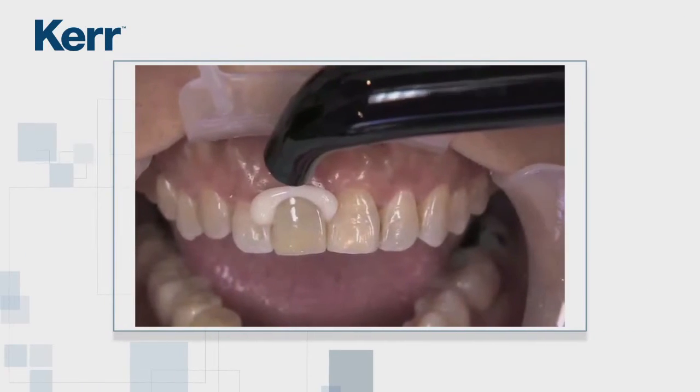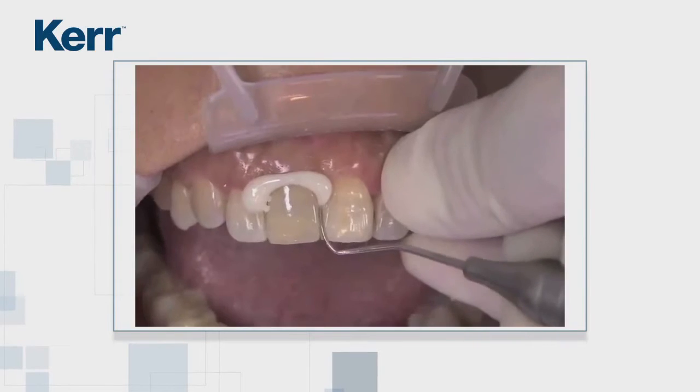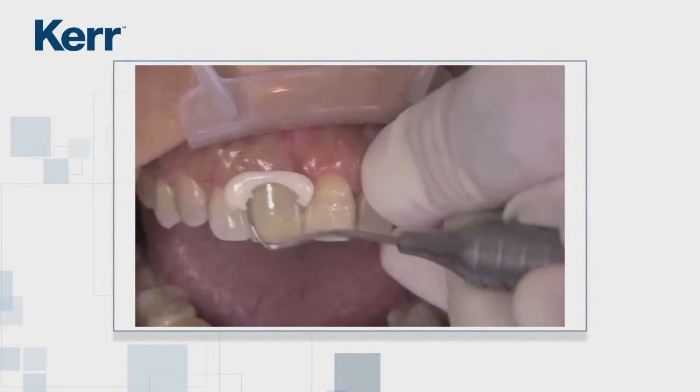Nexus RMGI is a hybrid material that combines the chemistries and benefits of resin cement and glass ionomer cement.